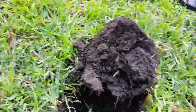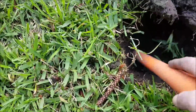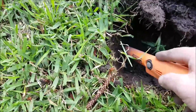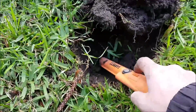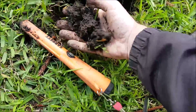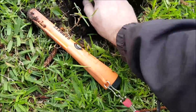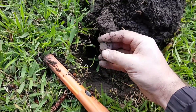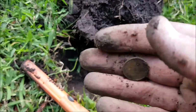Let's see if we can find this one. It's the brown bugger — one cent. Oh well, keep going.